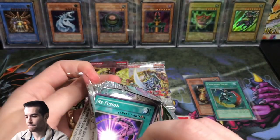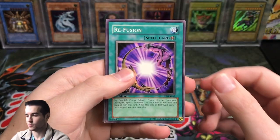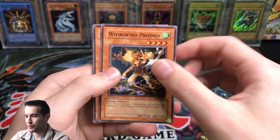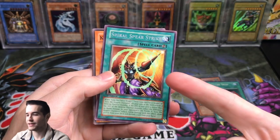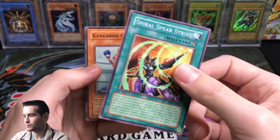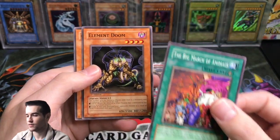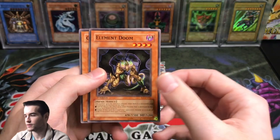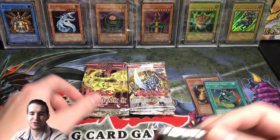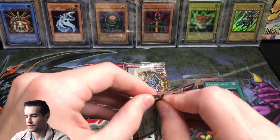First edition Flaming Eternity. Don't forget to like the video and subscribe for the future Legend of Blue Eyes opening. Re-Fusion. World Wind Prodigy. Rescue Cat — that's a good one. Oh yeah, they separate the cards but put the foil in the middle. Spiral Spear Strike — that's a really cool Ultimate! Kangaroo Champ. The Big March of Animals. Element Doom and Golem Sentry. Wait — that was Flaming Eternity, not Dark Beginnings. That's why I was so confused.